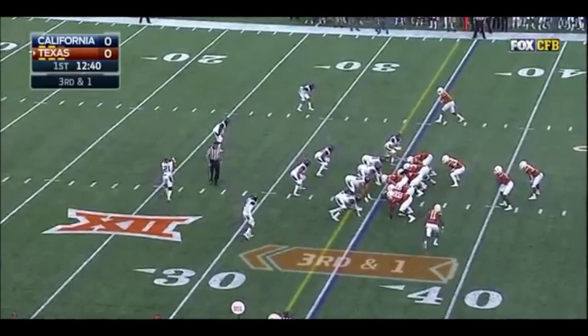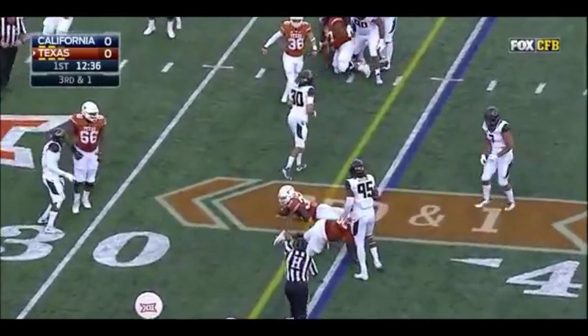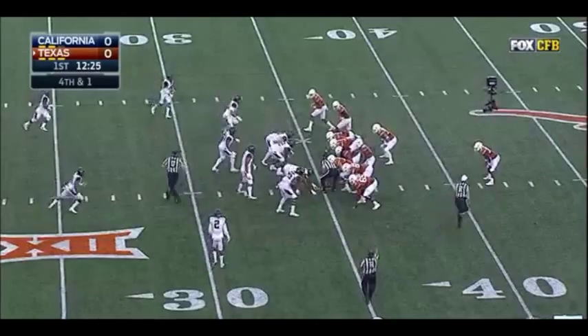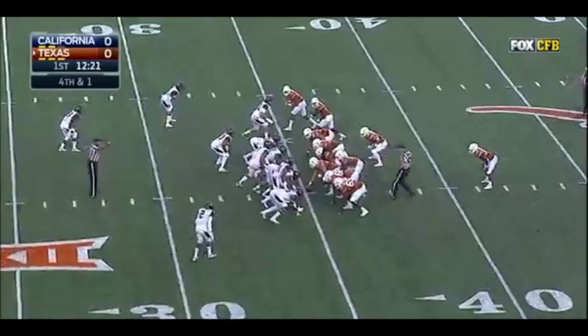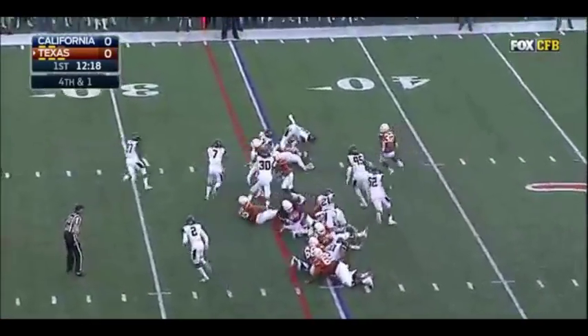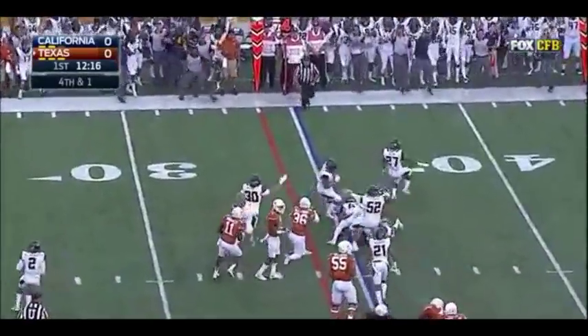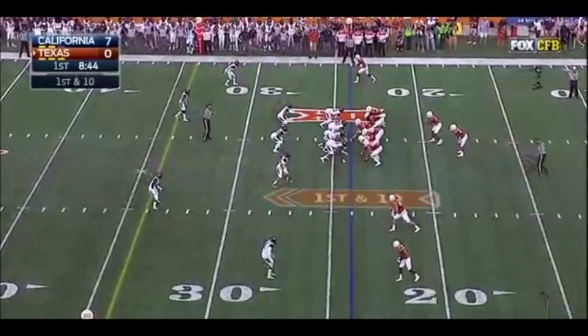3rd down and 1 at the 35, and they'll run it left. It's a misdirection. So that brings up 4th and 1, Texas going for it. Quickly to the line of scrimmage, and they'll pitch it. Gray running outside, cuts it in, and I don't think he got the first down. He's down — Miami to the U.